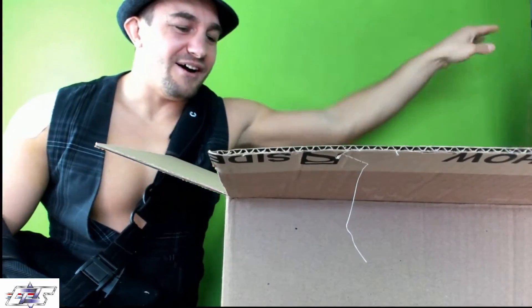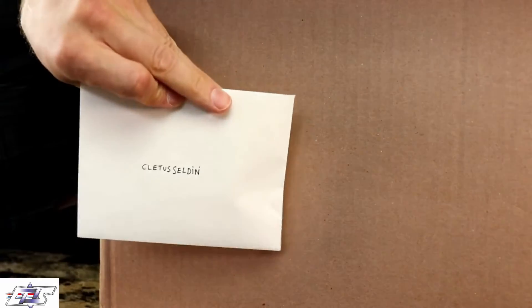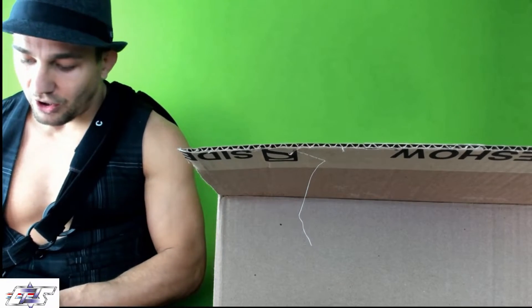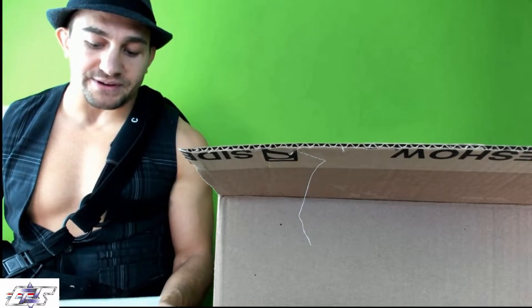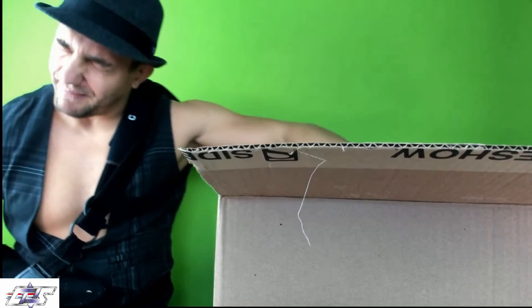Oh man, we got a letter! A Sideshow letter — 'Cletus Selden, limited edition collectors pin on the card from the Sideshow team. Cletus, please find enclosed some small gifts from the Sideshow team — looking forward to seeing you in San Diego.' First things first, we got ourselves a shirt!